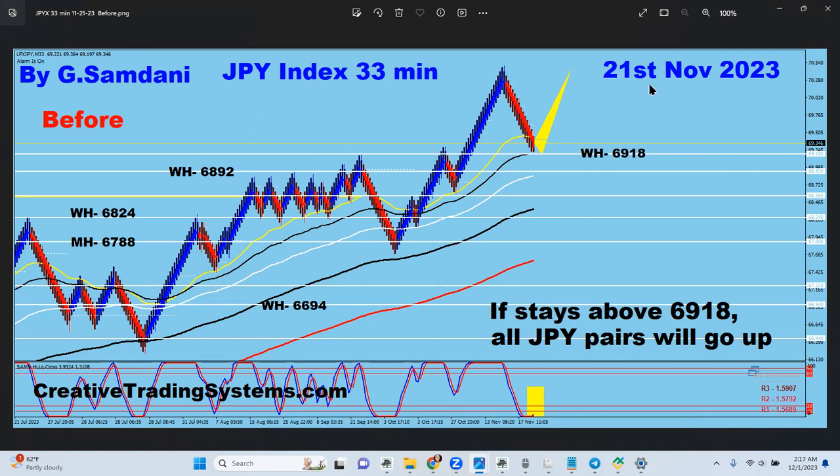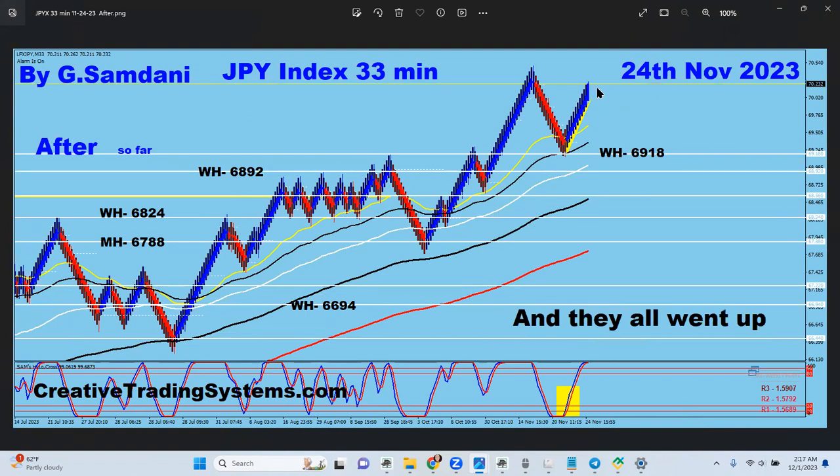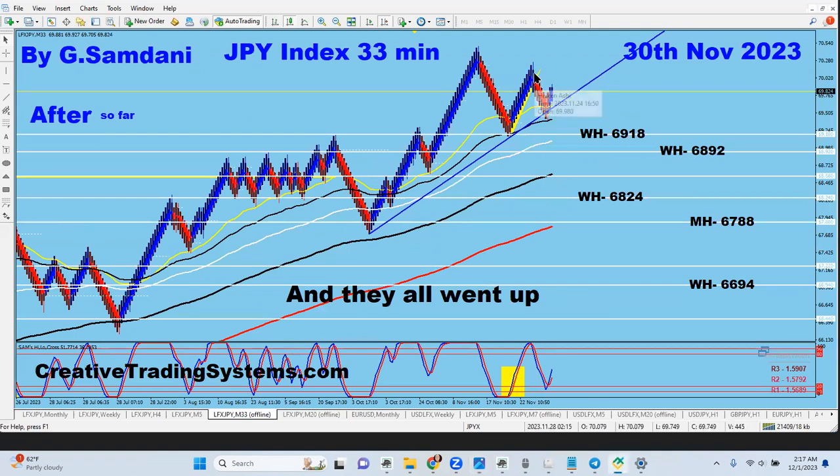I made this chart on November 21st showing the yen index making a long setup and that it was going to bounce from here — and that's exactly what happened. It went up, but then without taking the previous high out, it came down. If you draw the trendline, it's right here. The chart shows it went up, came down, posted a reversal candle and a couple of bullish candles. So it is going to the upside — it is right now at 82.